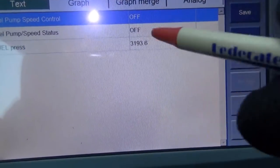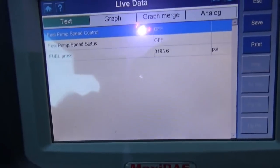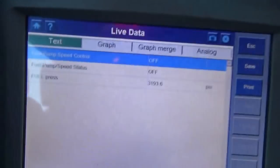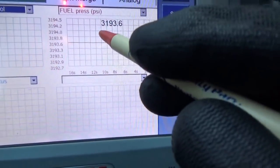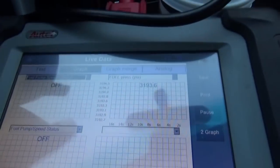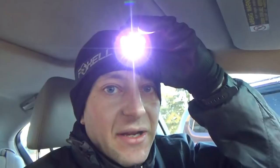I unplugged that fuel rail pressure sensor — it was a pain to get to. Look at this: our fuel pressure PSI reading jumped to 3,193 PSI, which corresponds to 5 volts. So the signal wire is intact. Now all we need to do is verify wiring integrity on all three wires — we want 5-volt reference, the signal wire is already confirmed good, and then the ground.